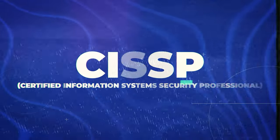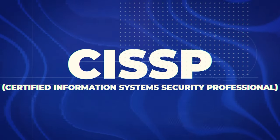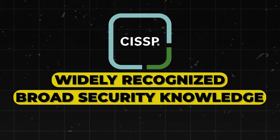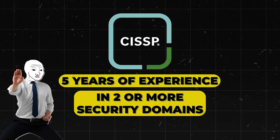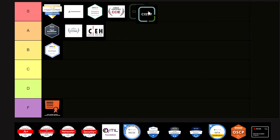Next is the CISSP — Certified Information System Security Professional. It's widely recognized, covers broad security knowledge, and is highly valued by employers. It does require five years of experience in two or more security domains, and it's often required for senior security positions — the ones that pay a lot of money. This one goes straight into S tier. It is excellent.